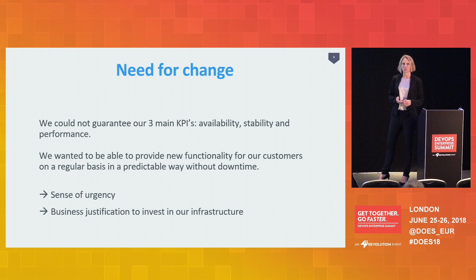Our main three KPIs were under pressure. Our primary goal was that we just wanted to be able to provide new functionality to our customers on a regular basis, in a predictable way, without downtime, without being afraid of unavailability. So that's where our journey started.